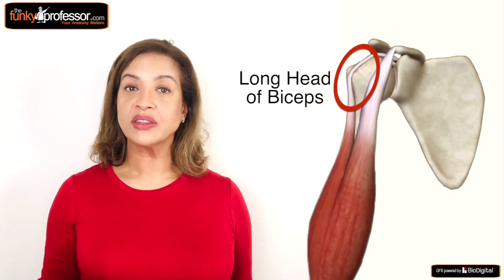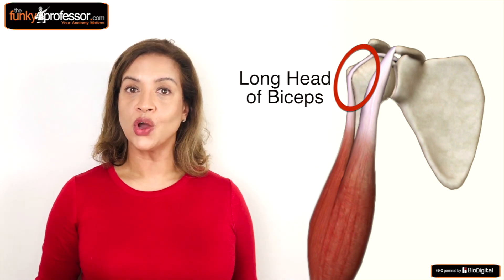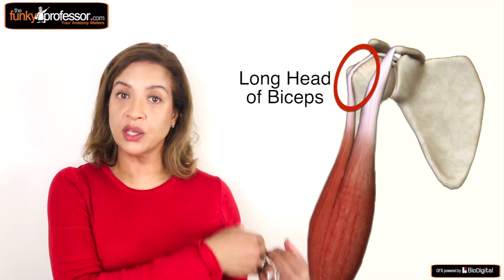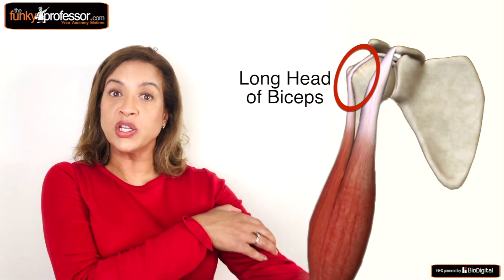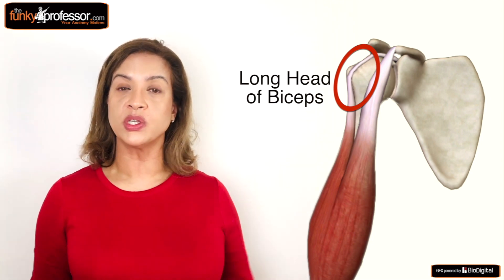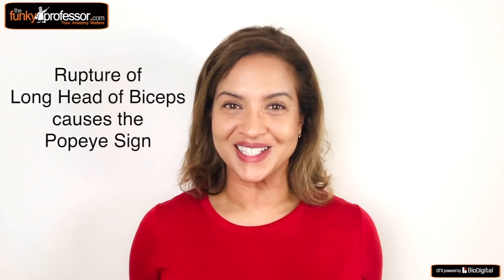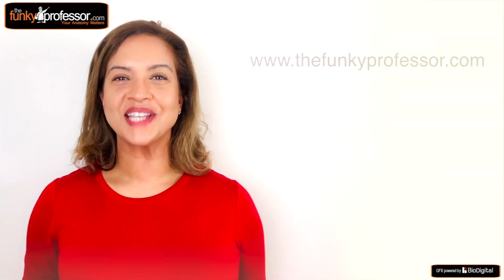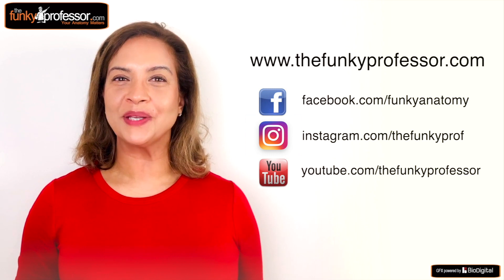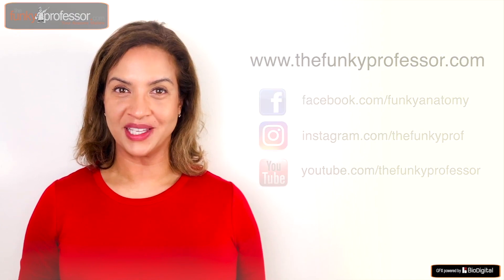The biceps can also rupture at its upper end — the long head of biceps. In fact, this injury occurs more commonly than ruptures to the distal tendon. Tearing of the long head of the biceps causes the tendon to drop down through the bicipital groove, and the lateral part of the biceps muscle belly bunches up in the arm and can become quite prominent when you try to flex your muscle. As clinicians we call this the Popeye sign, named after the famous cartoon character Popeye. To find out more about the biceps, go to our website www.thefunkyprofessor.com for a fantastic video demonstration by Professor Vishimaa Hadevan.